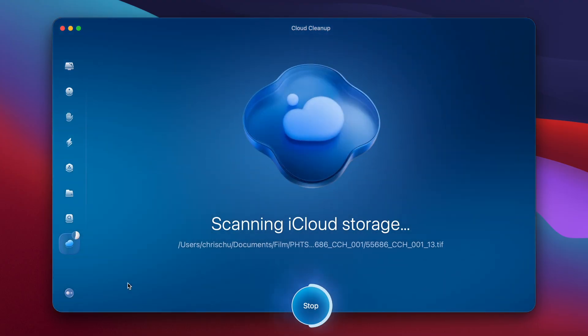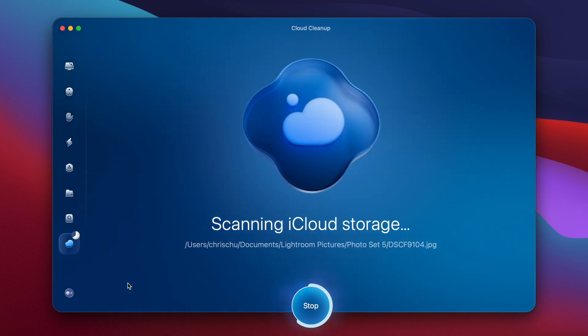What I learned from updating to macOS Tahoe was not really about the update itself, but rather where my storage is even going. Not only did I do a deep dive into my hard drive, I did one in my cloud storage as well. Doing a cleanup in cloud storage is much more annoying than doing one on a hard drive.